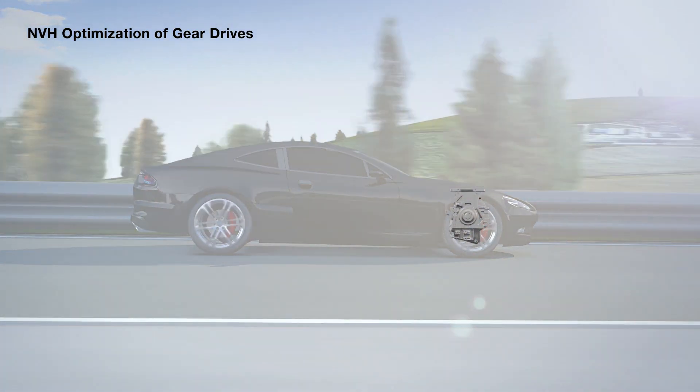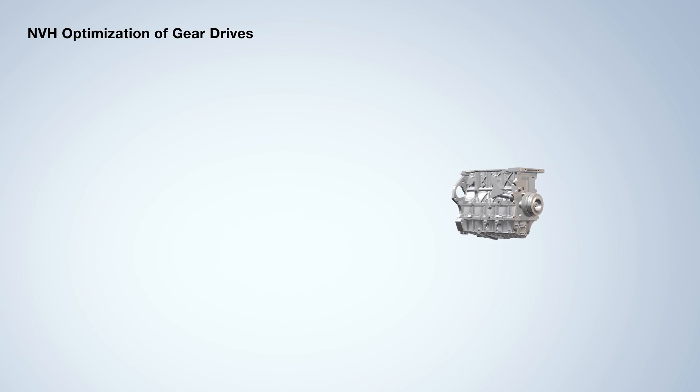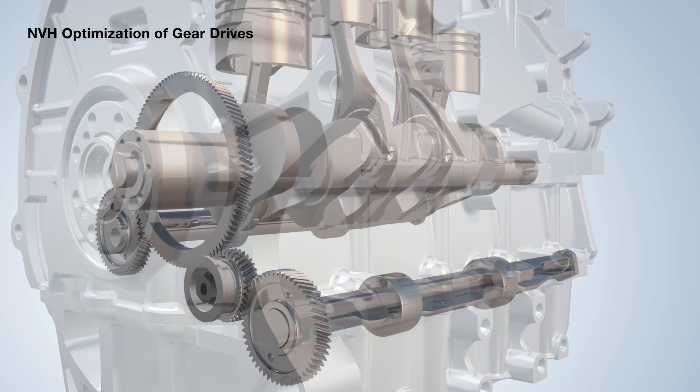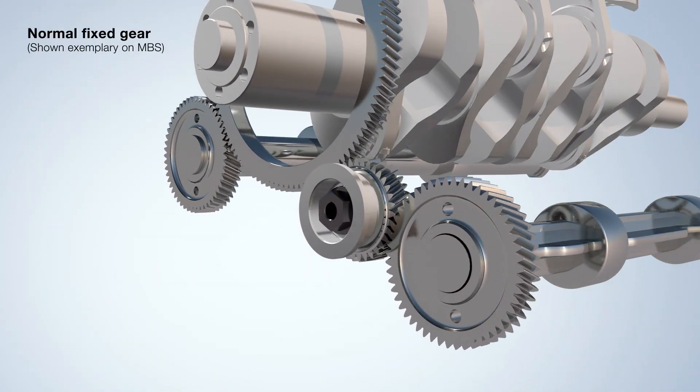Meeba develops innovative, customized coatings to meet your requirements. This includes noise optimization for gear drives in vehicles, including timing, camshaft and differential drives.